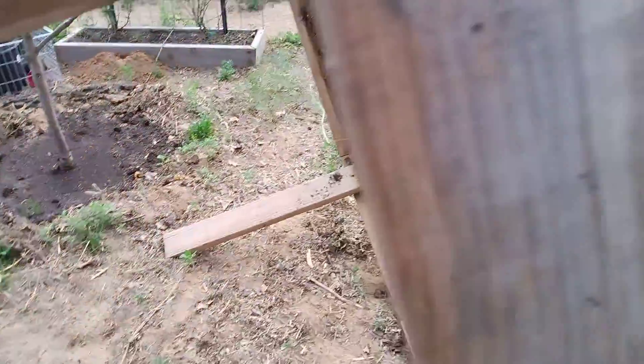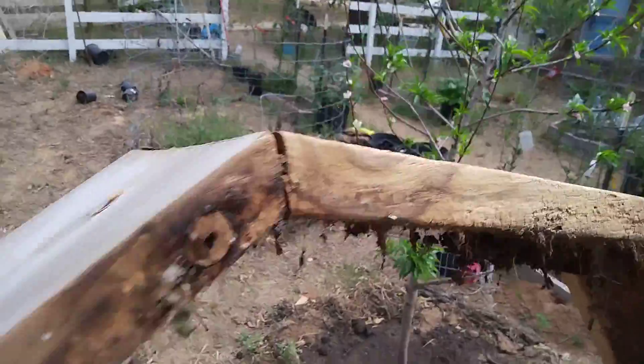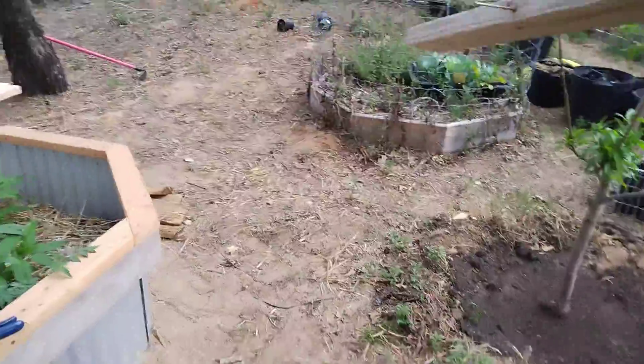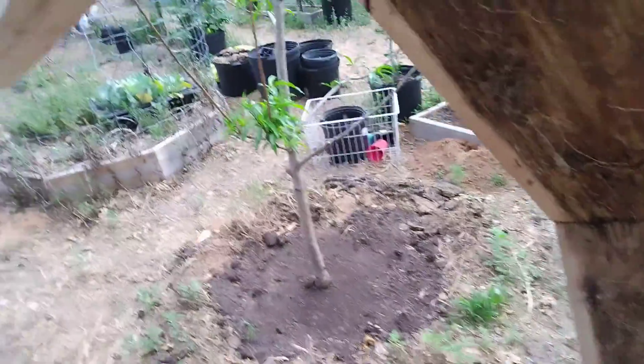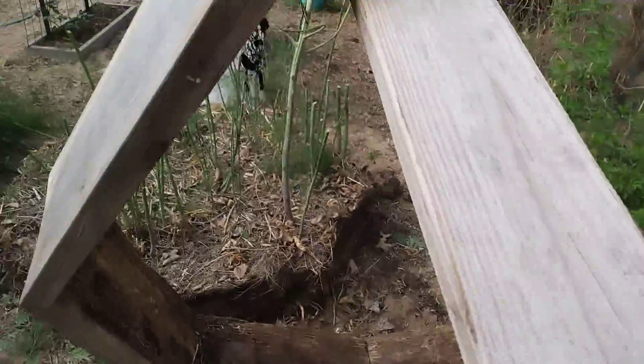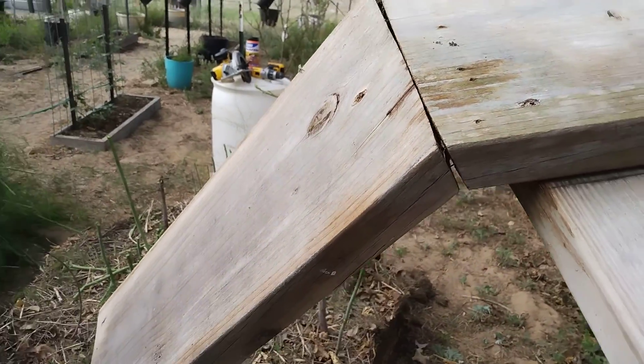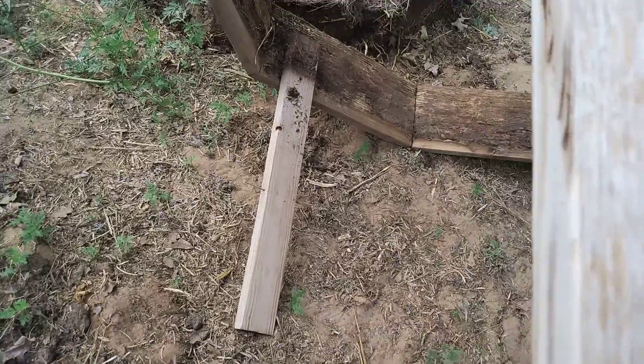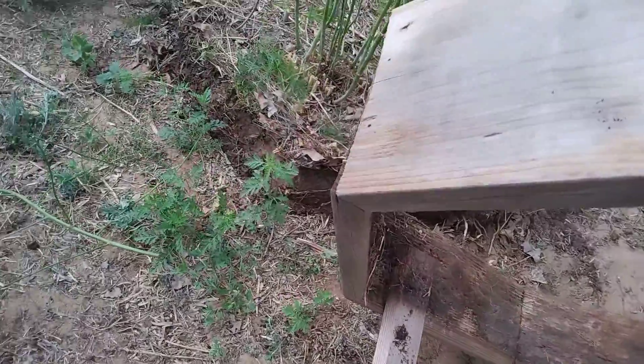He's upside down, the lighting's not going to work very good. He's fast! We know what kind that is — where'd he go now? On this side, my side. He was sitting on the end of the board right like this and sat there for five minutes.